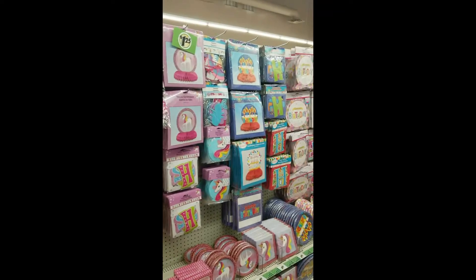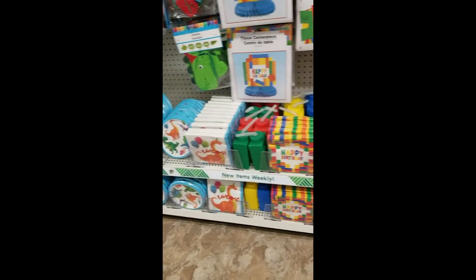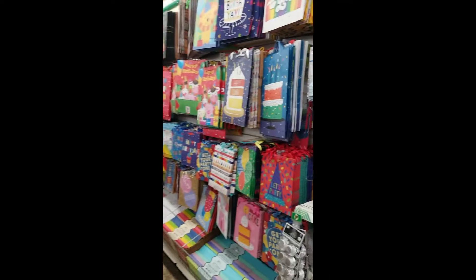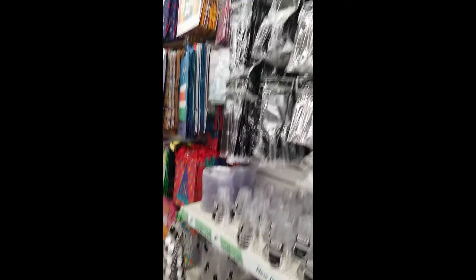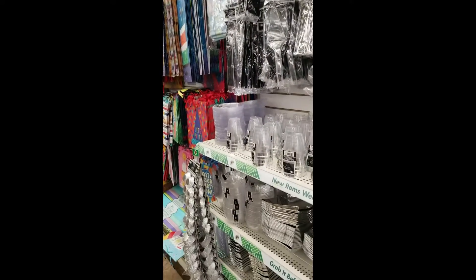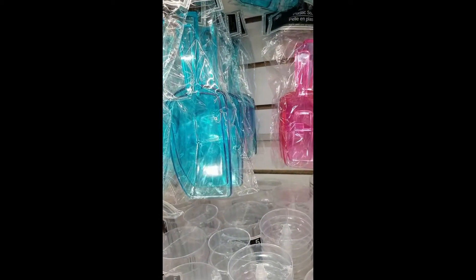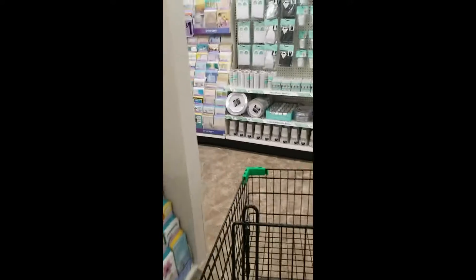Nice party section. Dollar Tree always has a really, really good party section. Let's go back to spring and see what we can find.